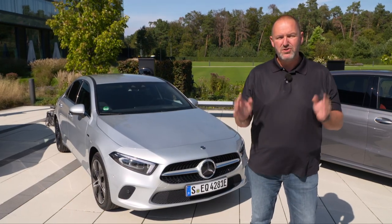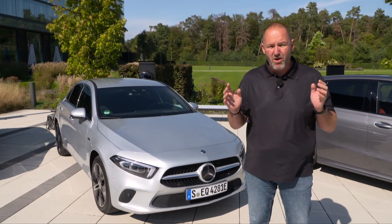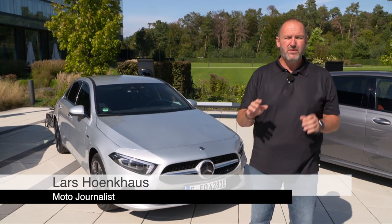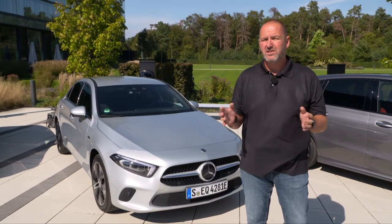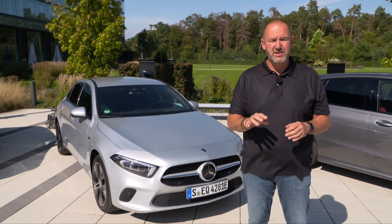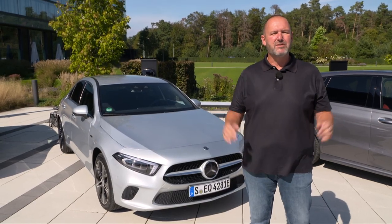Now it's time to drive the new compact plug-in hybrids of Mercedes. I had a closer look at them at the IAA, and today I drive the A250e. The good thing with these cars is they combine a standard combustion engine with an electric engine that provides very good fuel consumption, and on top you should have some driving pleasure as well.